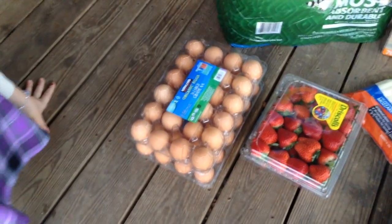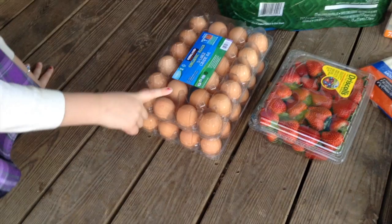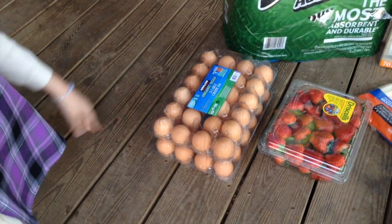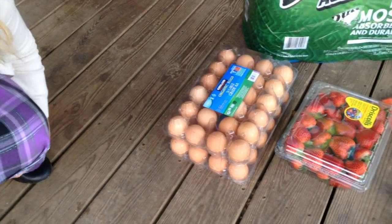Alright, to start off we always get a lot of eggs — it's 48 eggs for a dozen. Our family eats a lot of eggs. Each time we have scrambled eggs we could go through about eight eggs.